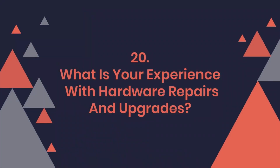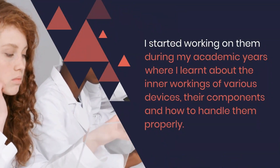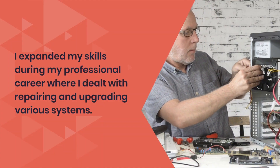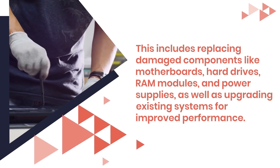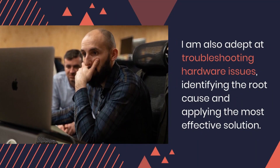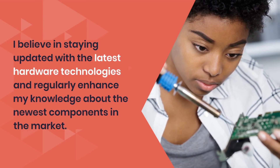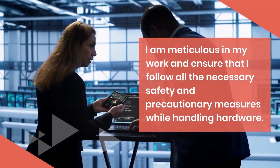Question 20: What is your experience with hardware repairs and upgrades? I have extensive experience with hardware repairs and upgrades. I started working on them during my academic years where I learned about the inner workings of various devices, their components, and how to handle them properly. I expanded my skills during my professional career where I dealt with repairing and upgrading various systems. This includes replacing damaged components like motherboards, hard drives, RAM modules, and power supplies, as well as upgrading existing systems for improved performance. I am also adept at troubleshooting hardware issues, identifying the root cause and applying the most effective solution. I believe in staying updated with the latest hardware technologies and regularly enhance my knowledge about the newest components in the market. I am meticulous in my work and ensure that I follow all the necessary safety and precautionary measures while handling hardware.